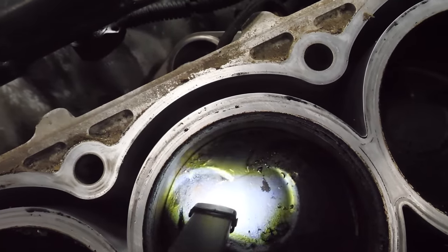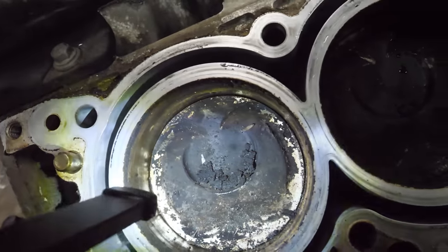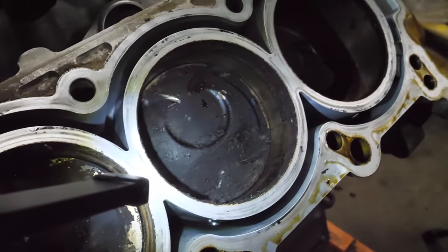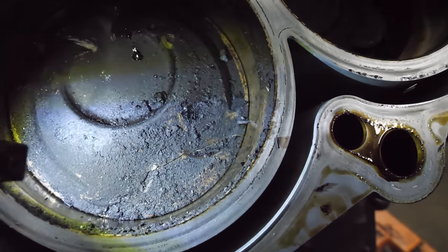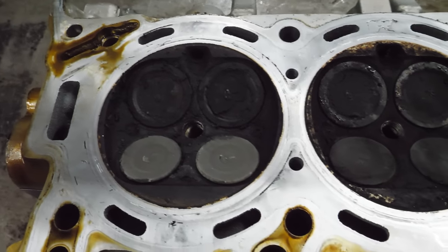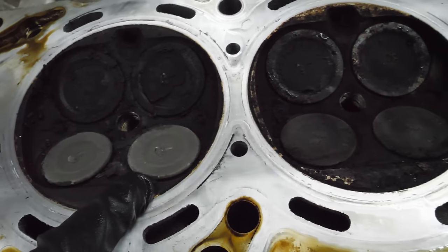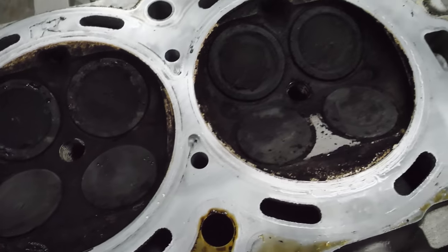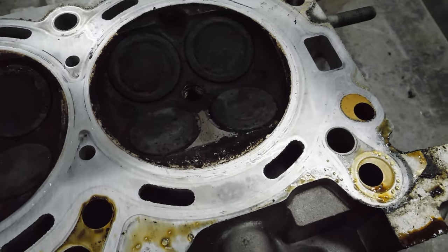I wonder if that was a water ingestion thing — I didn't see any issues with the head gasket. When you look real close, there's a crack in the piston. The other cylinder head looks better, but I'm positive there are impact marks on the valves from making contact with the piston. That valve is slightly damaged, and again the carbon has been cleaned off. I wonder why.